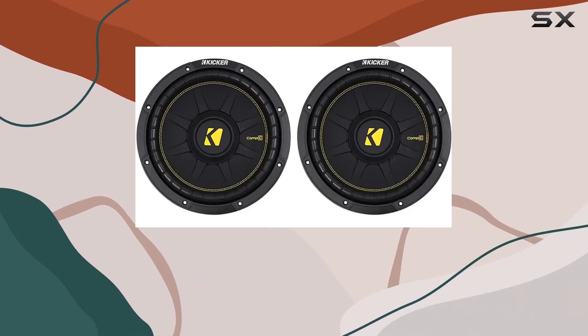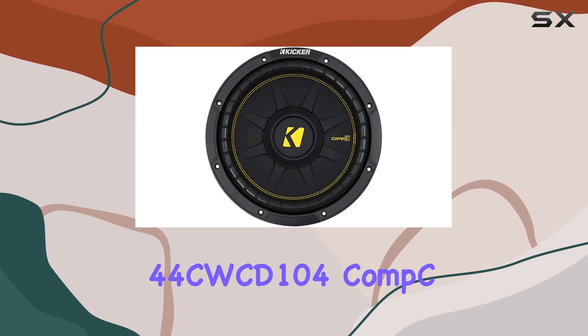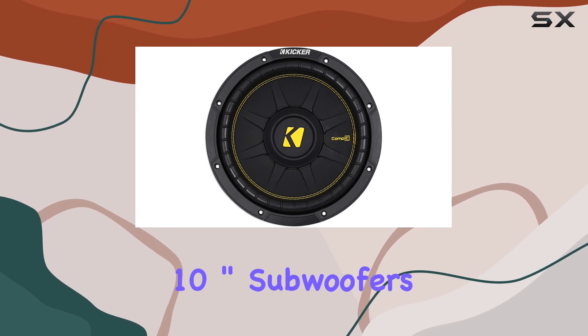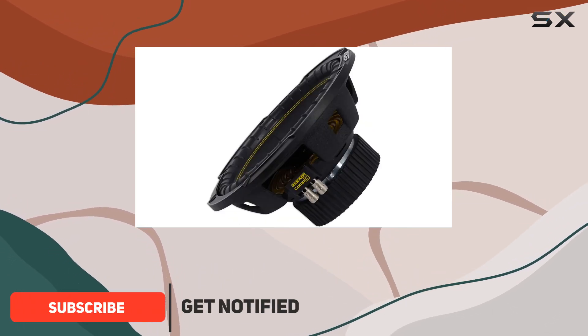Hey everyone, today I'm diving into the world of car audio with the Kicker 44 CWCD 104 Comp C 10-inch subwoofers. If you're like me and crave that deep thumping bass in your car, you're in for a treat.